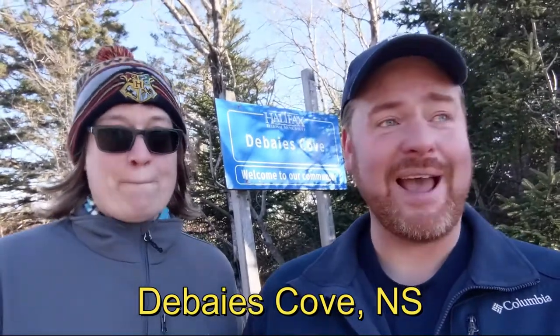Hello there! This is a very special edition of J&J's Journal. We're coming at you from Bayes Cove, Nova Scotia. When we last saw you, we were in Ontario and it was August. We know we're behind — these videos are pretty time-consuming to make and we've been pretty busy.